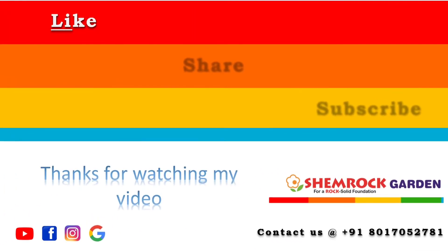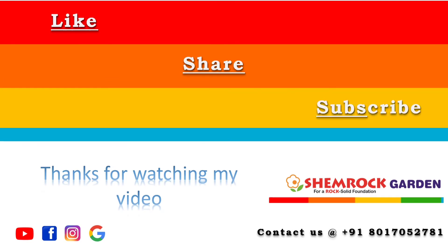Like, share, and subscribe to my channel. Thanks for watching my video.